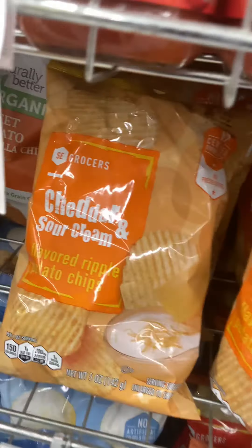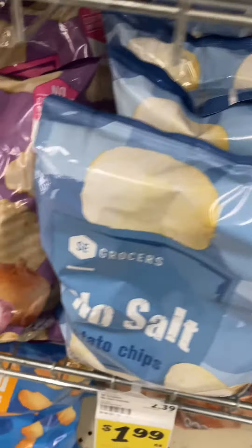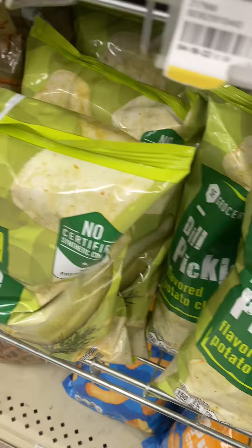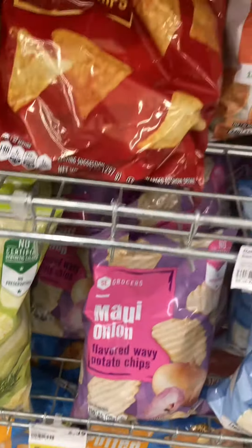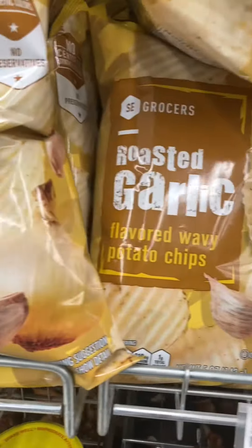So definitely make sure to pick up your free five ounce bag. My mom and I are going to try the Jamaican style, but as you can see, they have all different types of varieties and they're actually pretty good chips. So make sure you take advantage of this week's offer for a free five ounce bag.